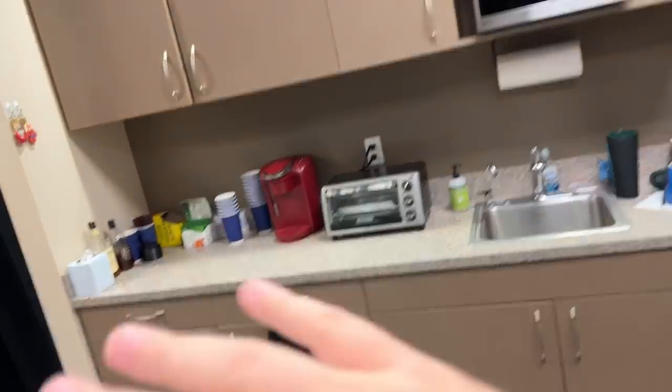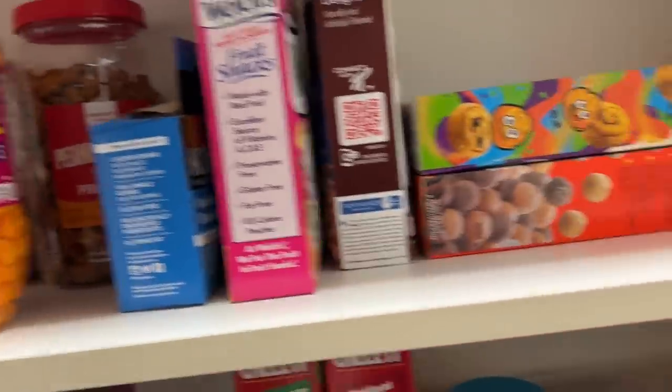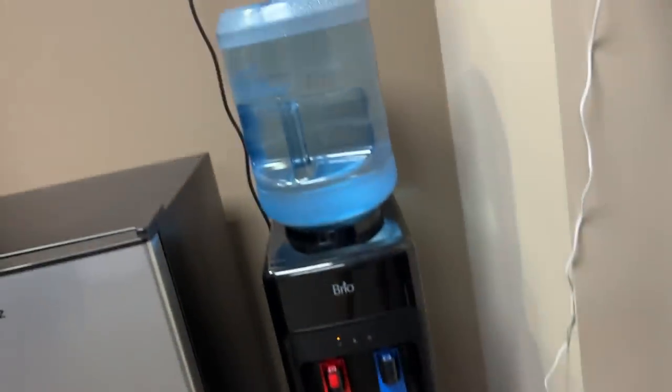Over here is the kitchen area — Ray's favorite part. We've got a microwave, a toaster oven, and a coffee maker. I don't drink coffee but everybody else does. We're loaded with lots of different types of snacks and foods. We have a fridge and a freezer for ice and frozen foods, lots of Zevia and drinks, and a standard water cooler for our water needs.